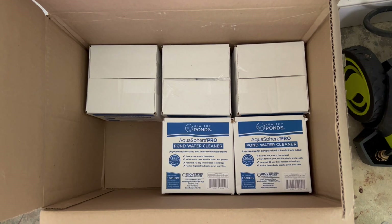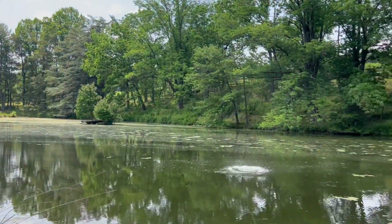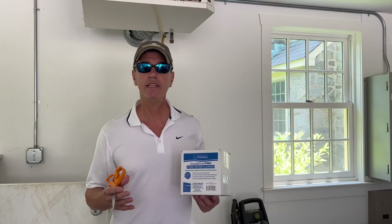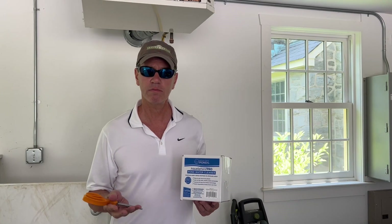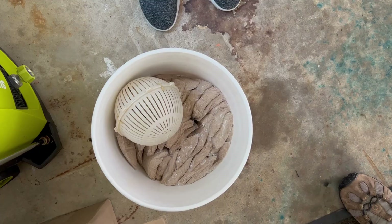One kind is these aquaspheres that you toss in — they sink to the bottom of the pond, and the bacteria that eats nitrogen and phosphorus works its way from the lower layer of the pond up.